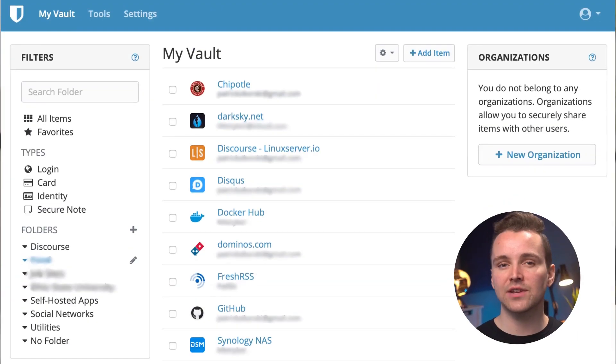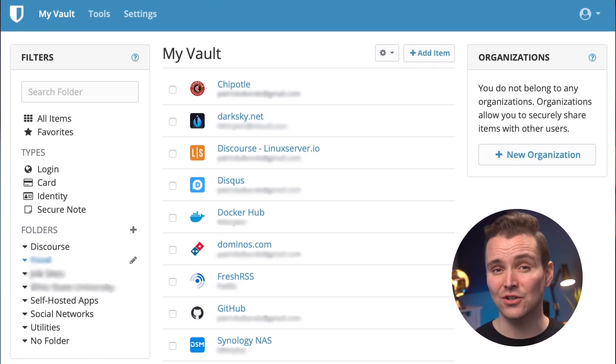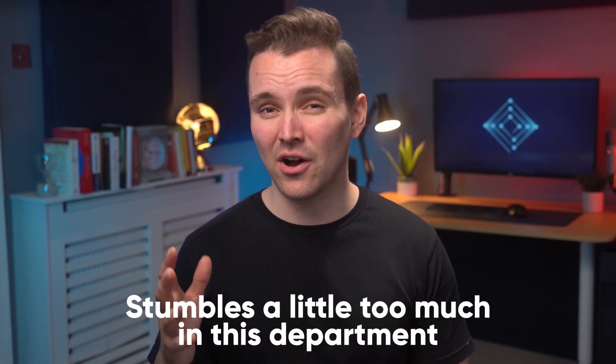On the bright side, installing Bitwarden and creating your account is super easy, whether you're on your phone or your PC. The browser application is also really smooth, meaning you may not even need to use the app at all. Unfortunately, Bitwarden stumbles a little too much in this department for me to give it a high rating. In terms of ease of use, we're giving it 3 stars out of 5. Fortunately, there's one last category where Bitwarden can make up some of its lost points. Let's take a look at pricing.